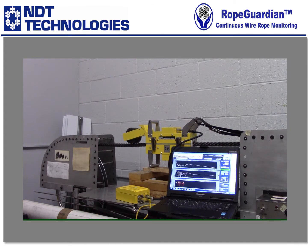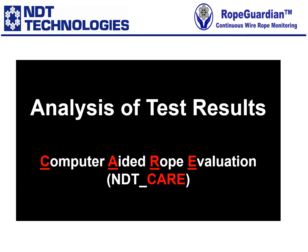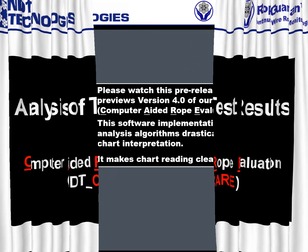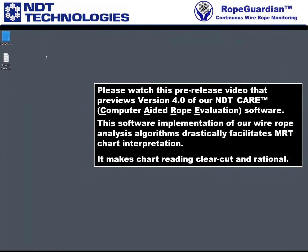Next, analysis of test results using our computer-aided rope evaluation software, also referred to by its acronym as NDTCARE. Hello and welcome to a video describing the use of NDTCARE version 4.0.